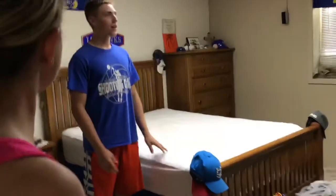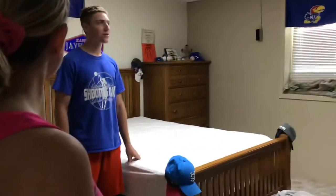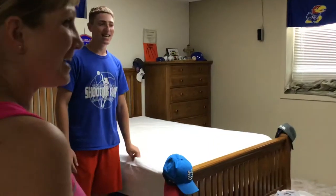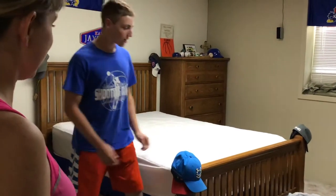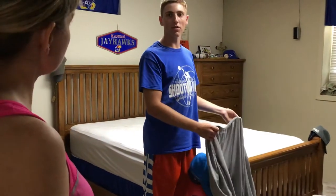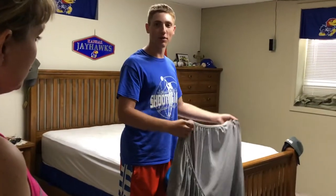How many of you guys have made a bed every single day in the morning? How many of you guys were taught how to make a bed? Well, today I'm going to show you the right way. First, you want to get your first sheet, which sometimes are fitted, which are really hard to fold. I've tried before.